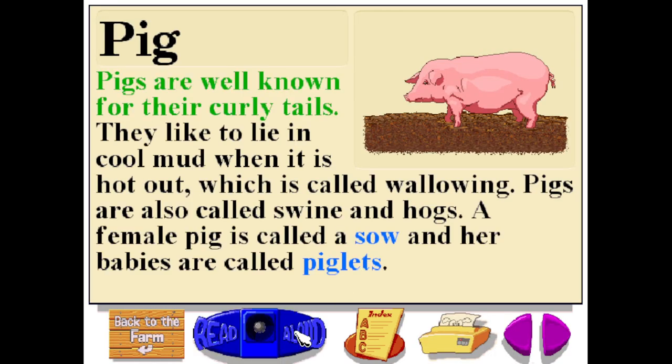Pigs are well known for their curly tails. They like to lie in cool mud when it is hot out, which is called wallowing. Pigs are also called swine and hogs. A female pig is called a sow, and her babies are called piglets.